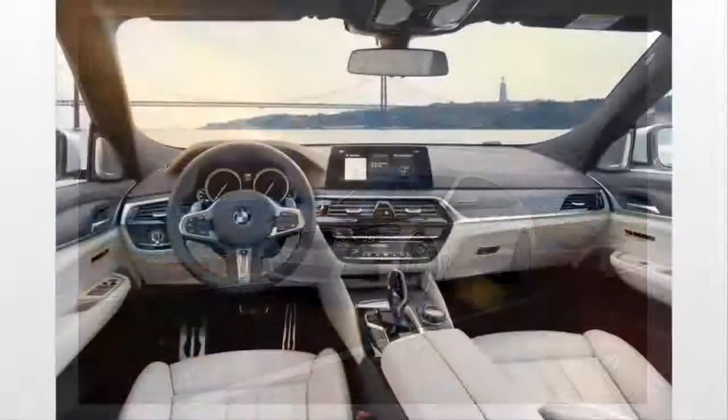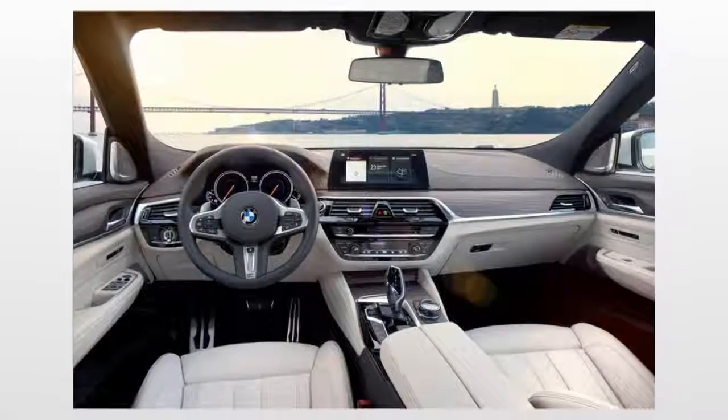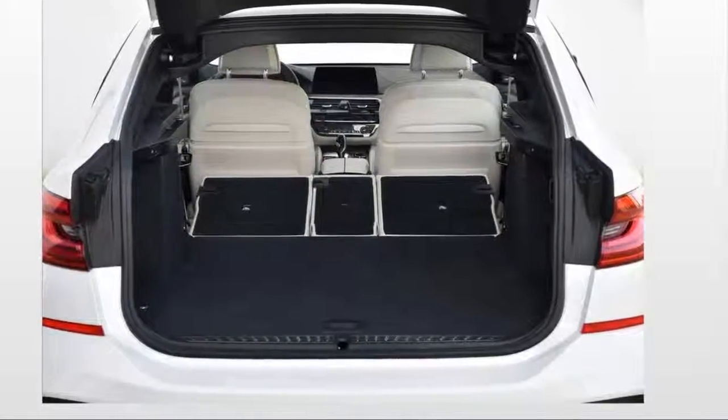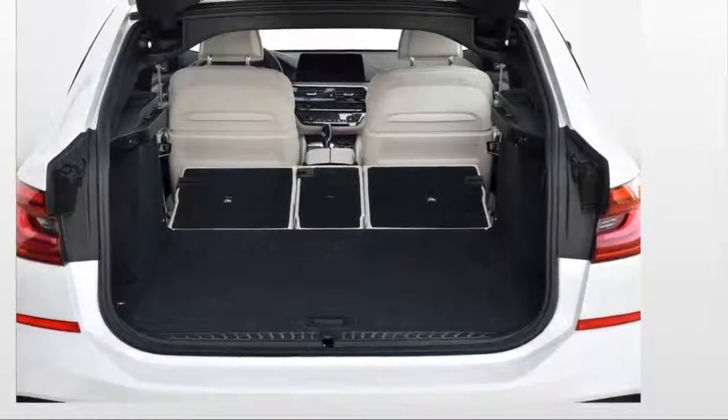The 2018 BMW 6 Series Gran Turismo bears little resemblance to the other 6 Series models, and that's because it's actually the successor to last year's 5 Series Gran Turismo.